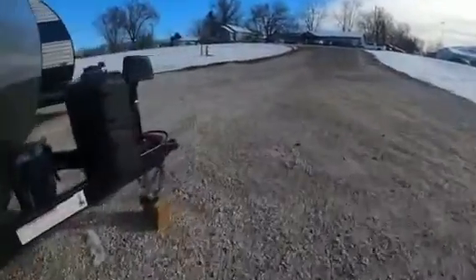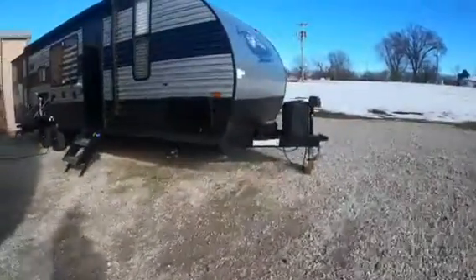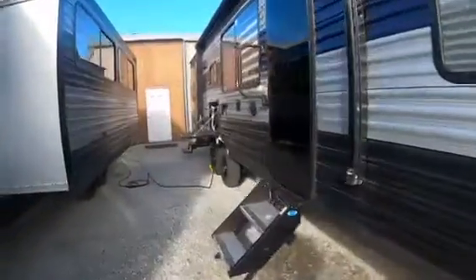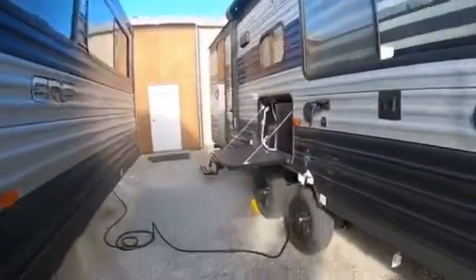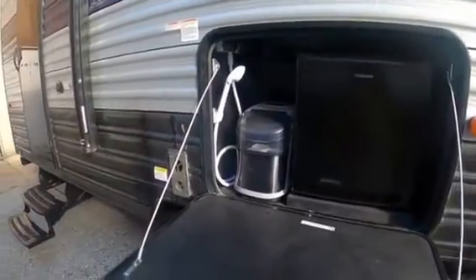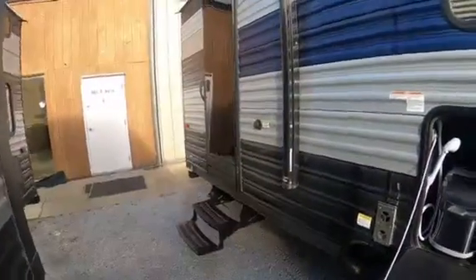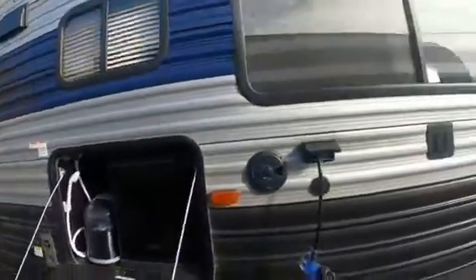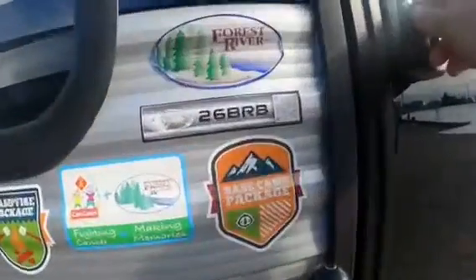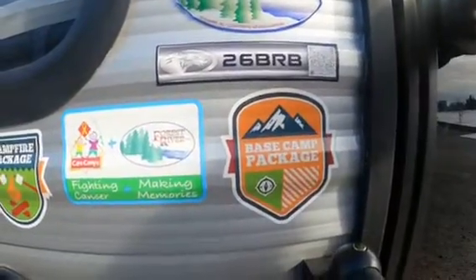This is our other 2022 Gray Wolf — just a little bit different floor plan. Large slide out. This unit does not have an outdoor cooktop, but it does have a refrigerator. They both have ice makers. Outside entrance to the bathroom, electric awnings, and a lot of room. This is the 26BRB.